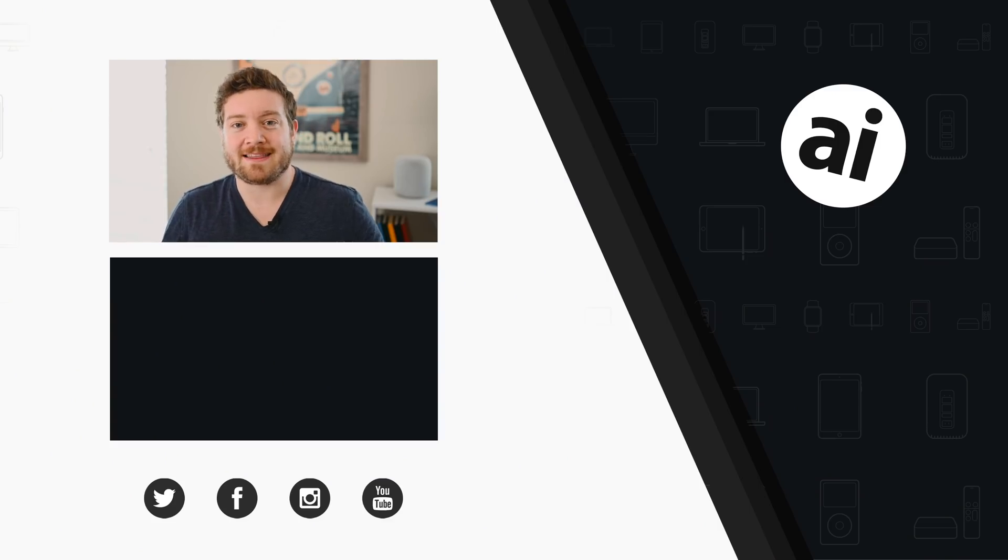Did you guys like that video? Be sure to click that like button so we can create content that you guys want to see, and follow Apple Insider on all social media channels. If you want the best prices on any Apple gear, check out the Apple Insider price guide, which is updated daily. Until next time, we'll see you later.